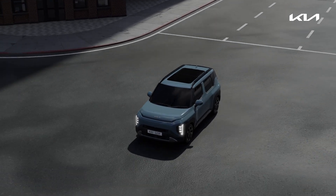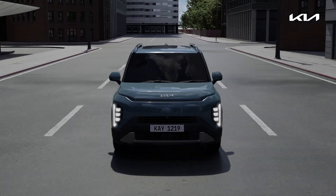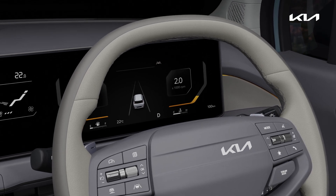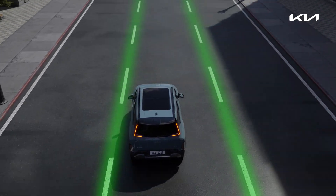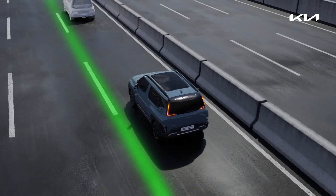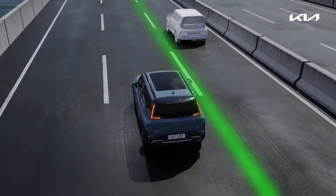Lane Keeping Assist is a safety function that helps the driver keep the vehicle in lane. Press and hold the Lane Driving Assist button to toggle the function on and off. If a deviation is detected, LKA assists with steering to help keep the vehicle in the lane. If the vehicle leaves the lane without the indicator being activated, an alarm will sound.